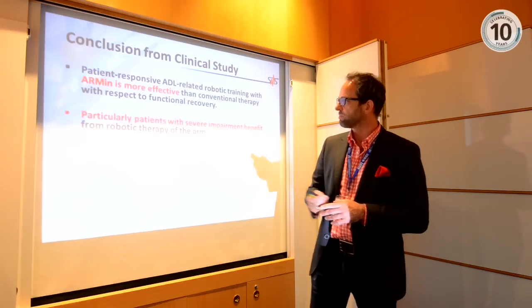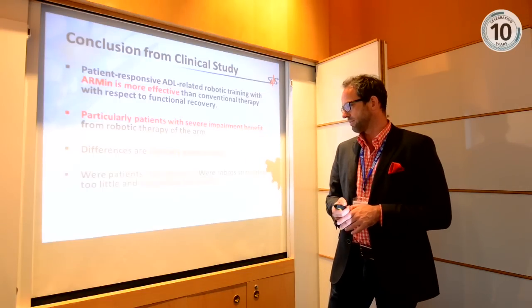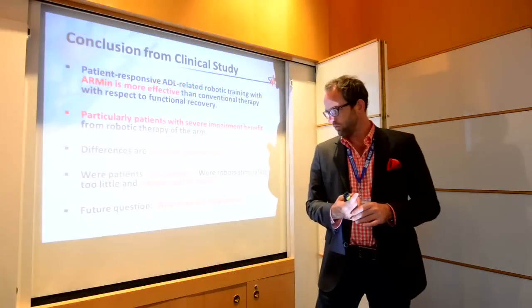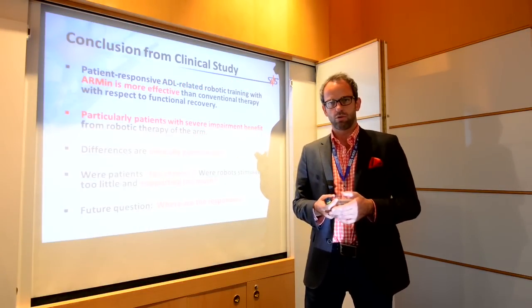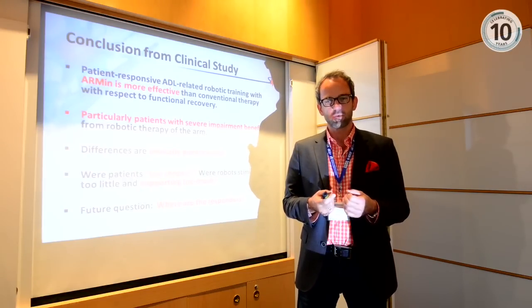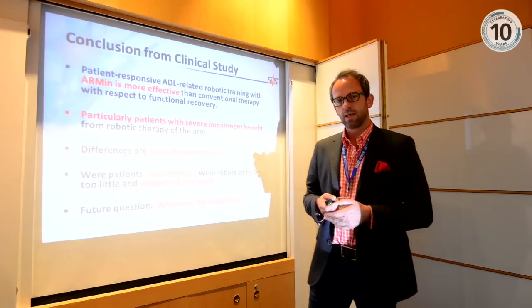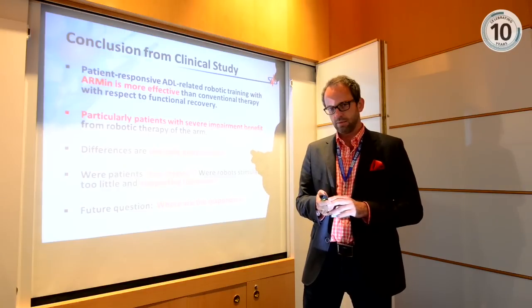To summarize the results: we have a more effective outcome, especially for more severely impaired patients, but the differences are still small and clinically questionable. Perhaps the patients were too chronic and already saturated, making further improvement more difficult. Another key question is identifying the responders — some patients showed strong improvement while others showed little or none — and understanding their characteristics to optimize training for each individual.